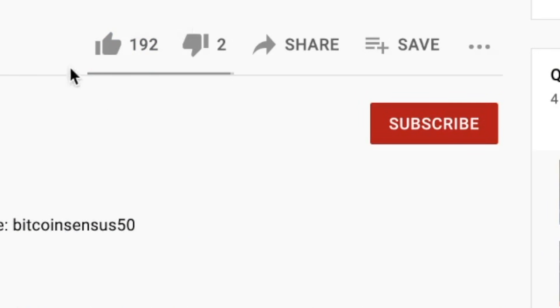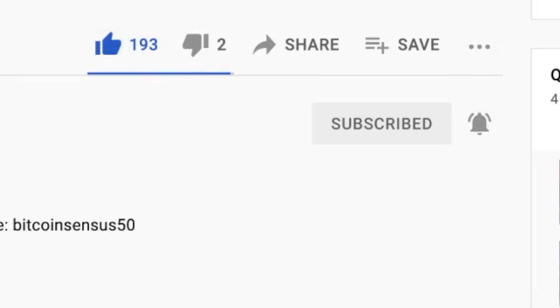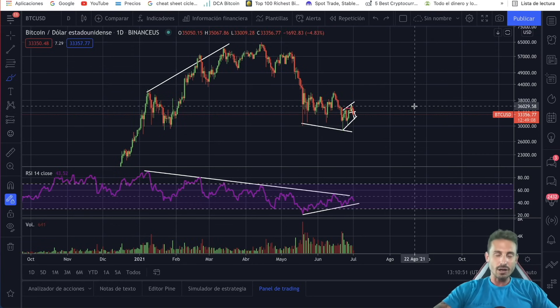Before we start, make sure to smash the like button. Let's try and get this video all the way up to 200 likes, and subscribe to the channel and click the notification bell if you're new here. With that said, let's go straight to the video.